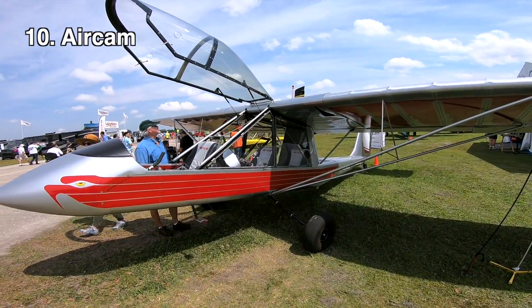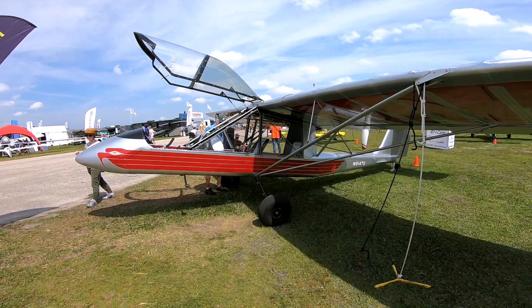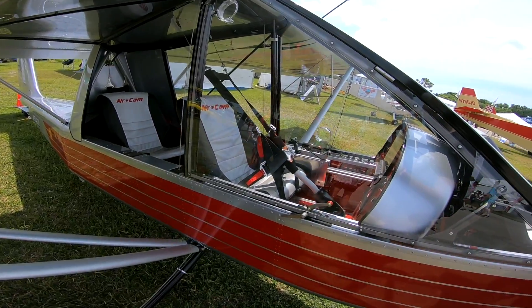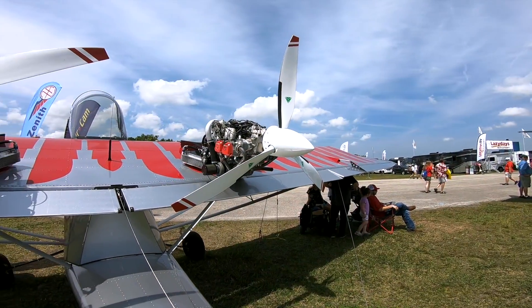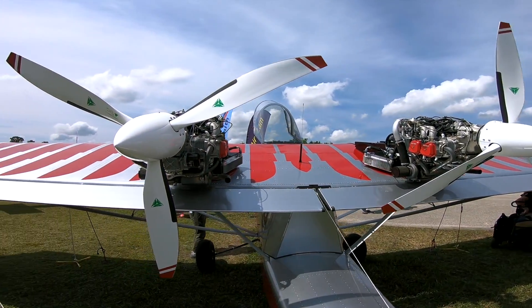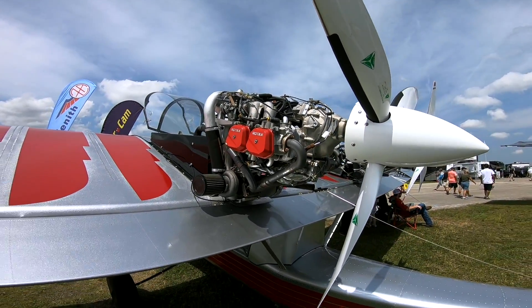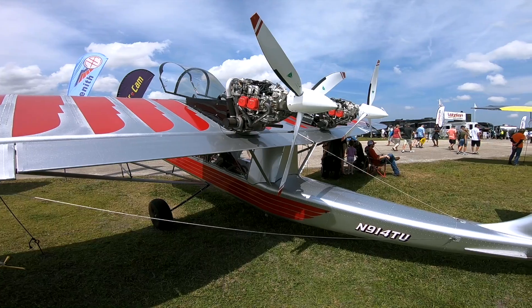That brings us to number 10: the three-seat AirCam. AirCam has been a regular at Sun and Fun, but this year they brought their latest model which featured a third seat. The team at AirCam made this possible by strengthening the fuselage and giving it turbocharged Rotax 914s with an added bore kit. This thing is the ultimate fun machine.